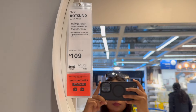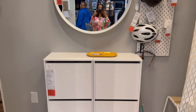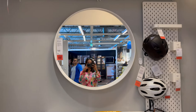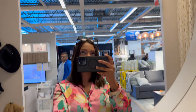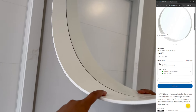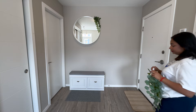First up, let me introduce you to this gorgeous piece we found at IKEA — this super chic circular mirror. It's got a sleek white frame that just screams elegance. I knew right away it would be perfect for hanging right by our entrance, just above our shoe rack. Check out this clip of our home — see how it fits right in. It's like it was made for that spot. I love how it adds a nice touch of style as soon as you walk in.